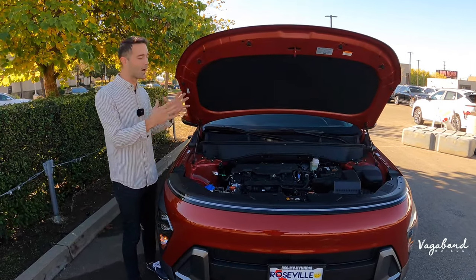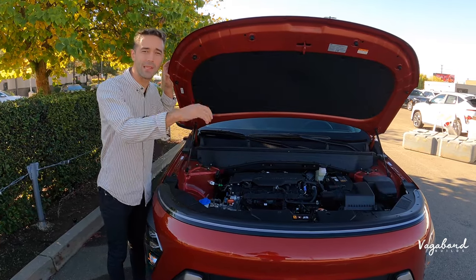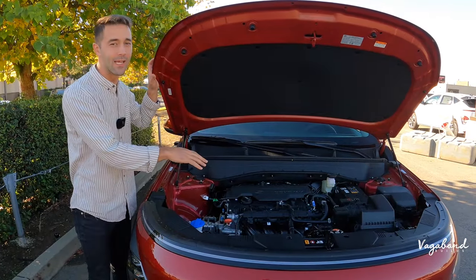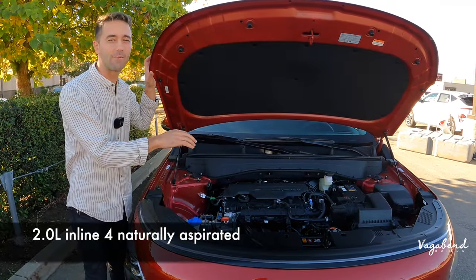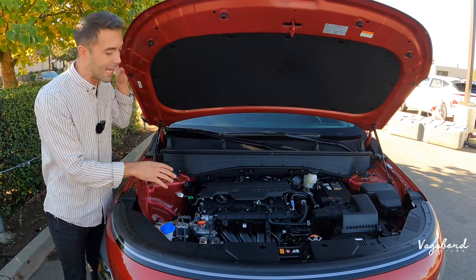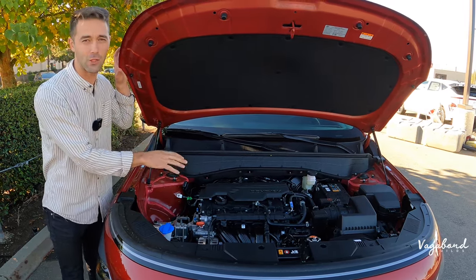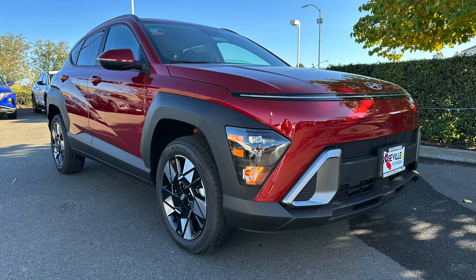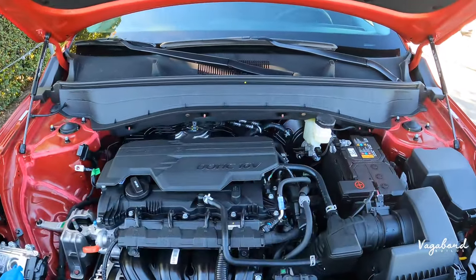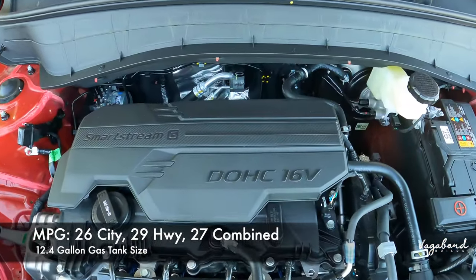Under the hood of the 2024 Hyundai Kona SEL trim is a 2.0 inline-4 engine paired with an 8-speed automatic transmission. They do offer a 1.6 turbocharged engine as well, but this is the naturally aspirated version. It produces 147 horsepower and 132 pound-feet of torque, with fuel economy of 26 city, 29 highway, and 27 combined, with a 12.4-gallon gas tank.